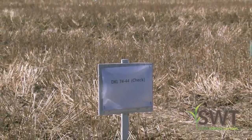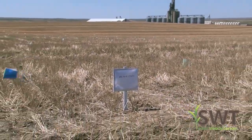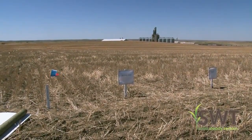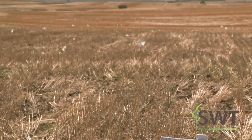So what we do is we have these plots. We started doing the plots about three years ago and we do things throughout the plots such as variety trials, insecticides, fungicides, seed treatments, and fertilizer rates.